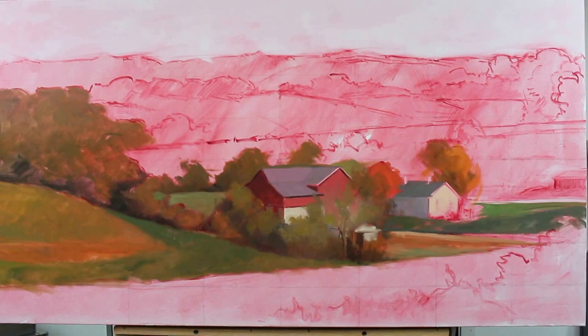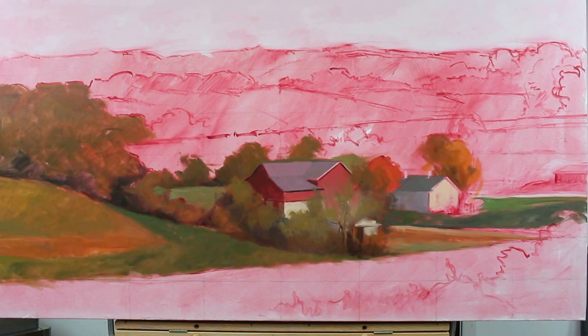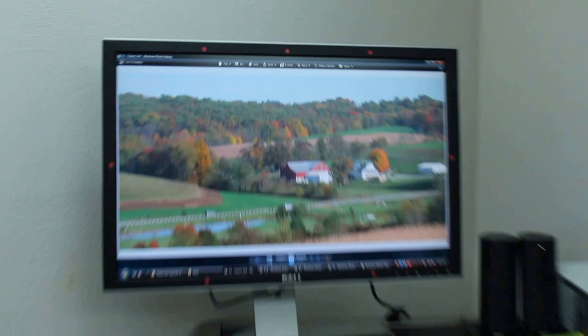The cadmium yellow medium — or cadmium yellow pale, depending which brand you're using — I'm using a Williamsburg cadmium yellow medium. The ultramarine blue is a Winsor & Newton product, and also the alizarin crimson is a Winsor & Newton product.